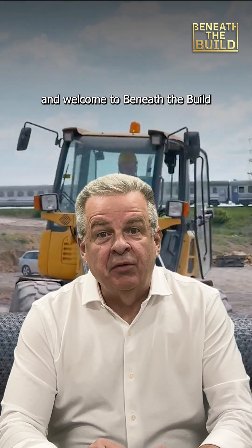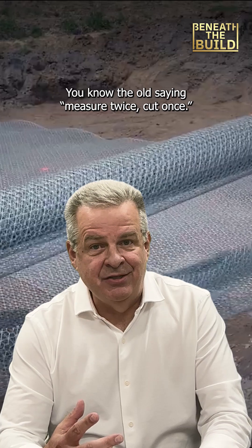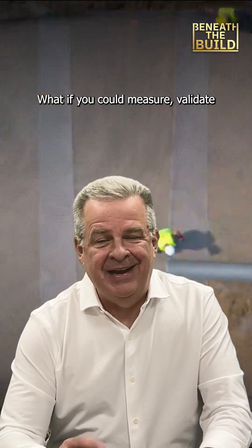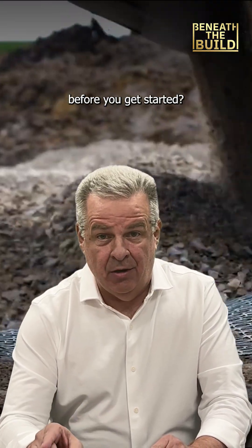Hi, I'm Brian Gee and welcome to Beneath the Build. You know the old saying, measure twice, cut once. But what if you could measure, validate, and then change the way you're going to build before you get started?